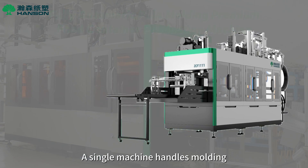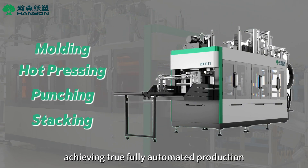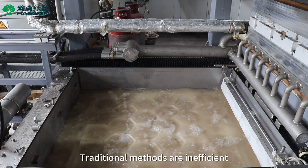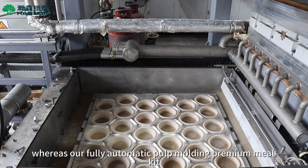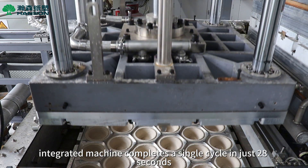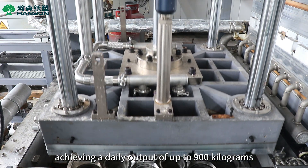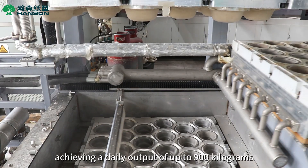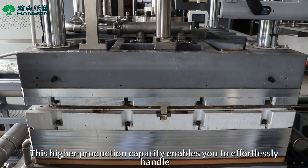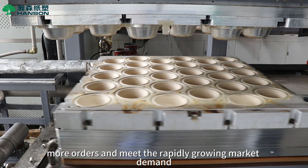A single machine handles molding, hot pressing, punching, and stacking, achieving true fully automated production. Traditional methods are inefficient, whereas our fully automatic pulp molding premium meal kit integrated machine completes a single cycle in just 28 seconds, achieving a daily output of up to 900 kilograms. This higher production capacity enables you to effortlessly handle more orders and meet the rapidly growing market demand.